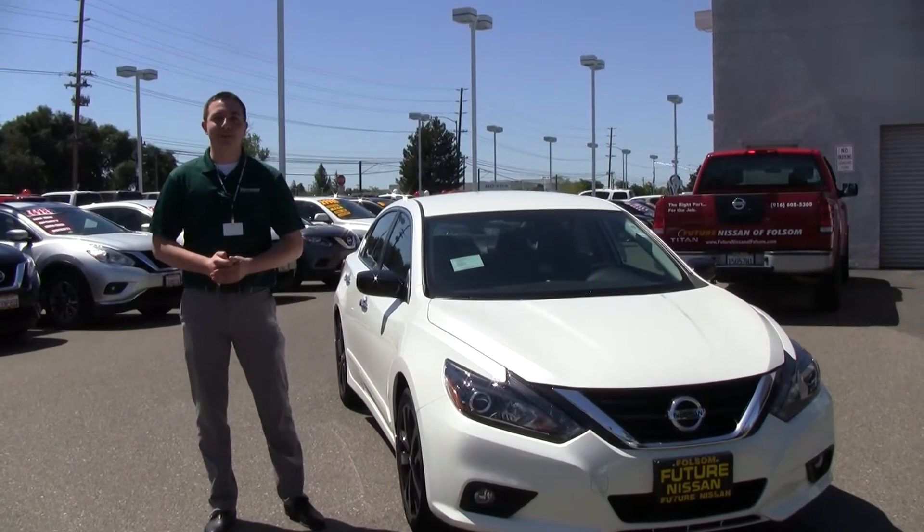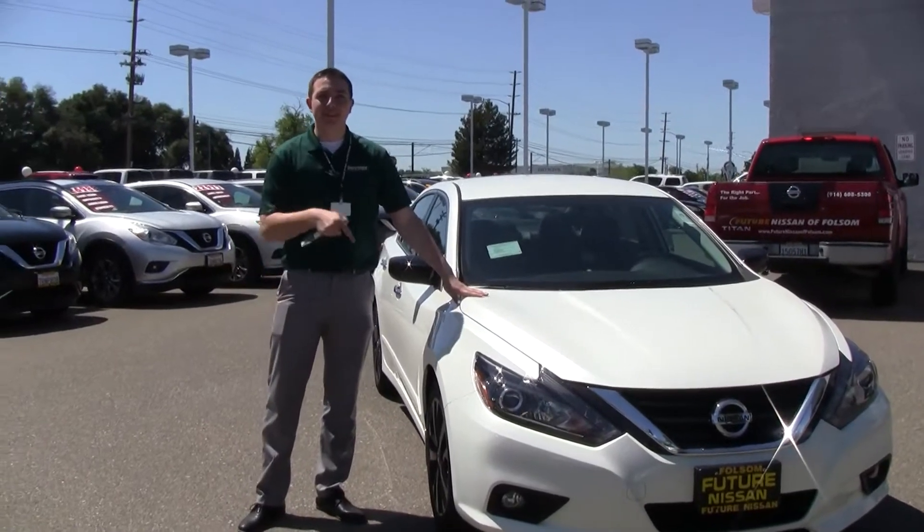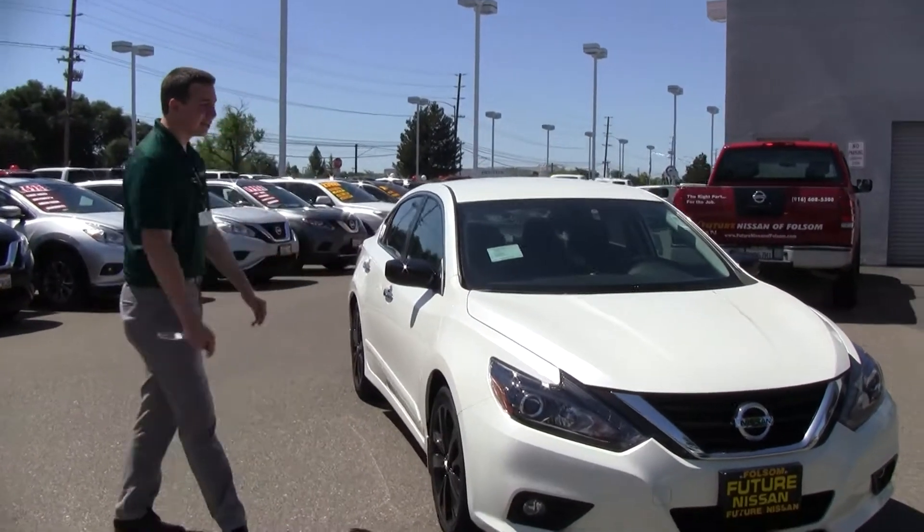How's it going you guys? This is Logan with Future Nissan of Folsom. Today I want to talk to you about the Nissan Altima SR Edition, but this one's got something special with it — it's got the Midnight Edition Package.